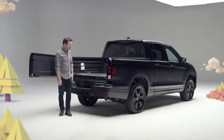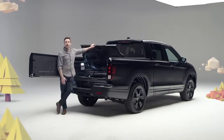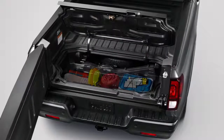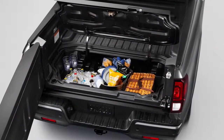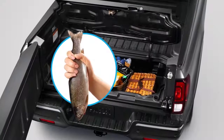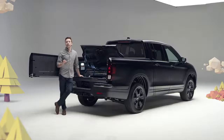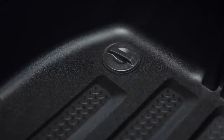And what's this you say? It's Ridgeline's totally unique lockable in-bed trunk. Don't want the groceries rolling around in the bed? Put them in here. Got valuables you want to keep locked and out of sight? Lock them in here. Got food, beverages, or freshly caught trout you need to keep chilled? Dump a bag of ice in here and you've got yourself an in-bed cooler. It comes complete with a removable plug in the bottom to make draining and cleanup a snap.